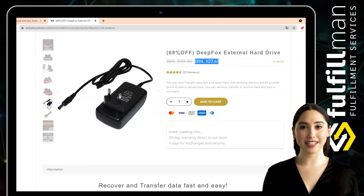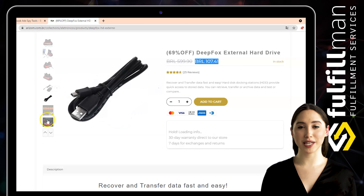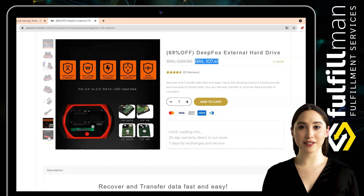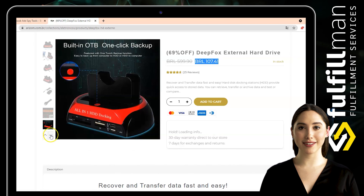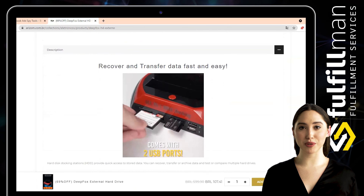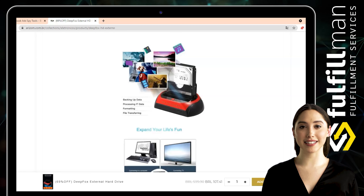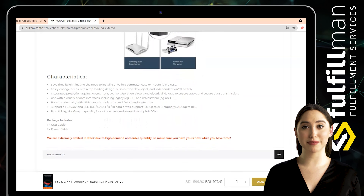Use with a variety of data interfaces including legacy IDE and mainstream USB 2.0. Boost productivity with USB pass-through hubs and fast charging features. Supports all 2.5", 3.5", and SSD IDE and SATA drives. Supports IDE up to 2TB, SATA up to 8TB. Plug and play hot-swap capability for quick access and swap of multiple HDDs at the same time. The card reader can read only one memory card, up to 64GB.